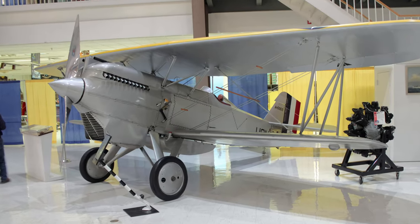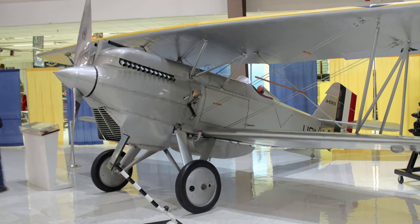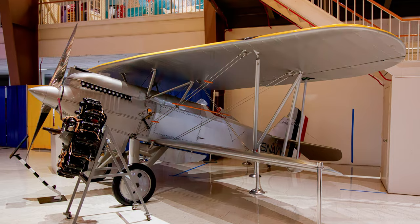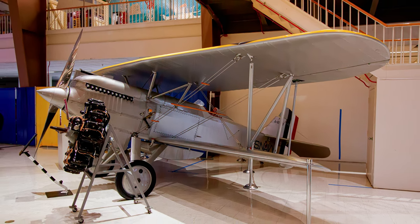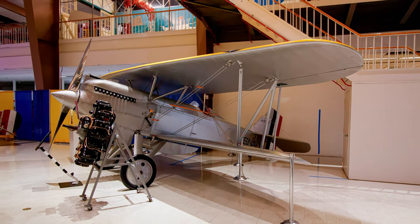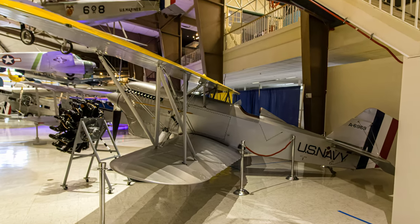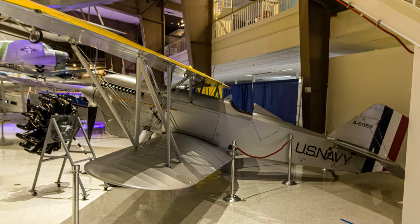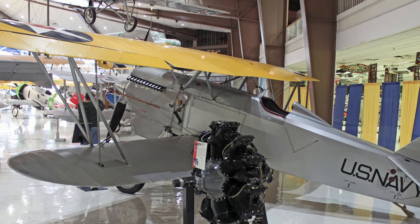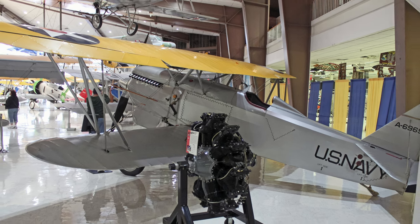The Curtiss F6C Hawk was the Navy and Marine Corps' version of the Army P-1 Hawk series. Marine Corps versions were land-based while naval variants were carrier-based. It began serving in March 1925 as a single-seat biplane fighter armed with two fixed forward-firing .30 caliber machine guns and a top speed of 155 miles per hour with a range of 360 miles. Hawks participated in early dive bombing experiments, benefiting from an airframe strong enough to make steep 70-degree dives necessary for accurate bombing.